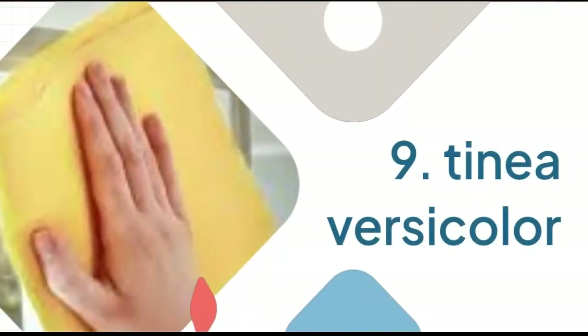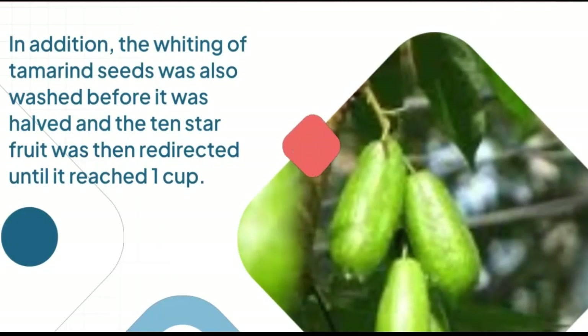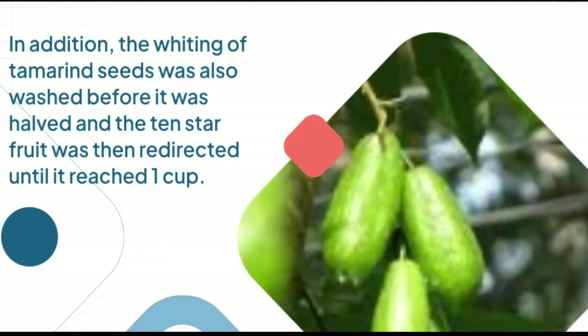9. Tinea Versicolor: Tamarind seeds with whiting, washed, then halved, combined with 10 star fruit pieces and processed until 1 cup remains. Drink after eating.